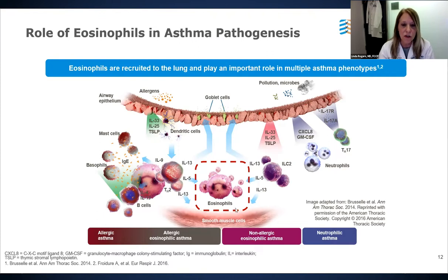Eosinophils also play a cardinal role in non-allergic asthma, where disease is triggered by irritants, infections, air pollution, and other non-allergic triggers. Many of the same alarmins are involved, but this pathway goes through the innate immune system with innate lymphoid cells producing a similar cytokine pattern including IL-4, IL-5, and IL-13. Our subtypes include allergic eosinophilic asthma, non-allergic eosinophilic asthma, and paucigranulocytic or neutrophilic asthma, which is a type 2-low phenotype.